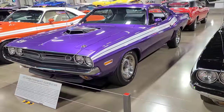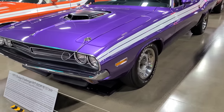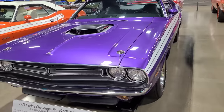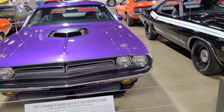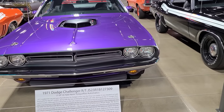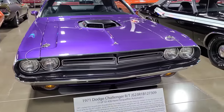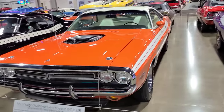This 71 Challenger RT is one of 12 426 Hemi Torqueflight automatics. This is Mr. Norm's — known today. This challenger was sold from Mr. Norm's Grand Spalding Dodge. Wow, pretty cool. I wouldn't doubt a few of them being sold from there originally.